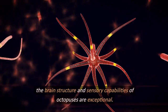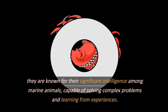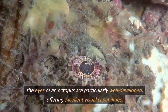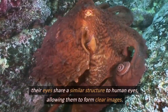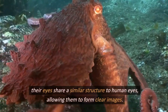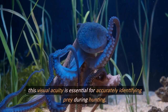The brain structure and sensory capabilities of octopuses are exceptional. They are known for their significant intelligence among marine animals, capable of solving complex problems and learning from experiences. The eyes of an octopus are particularly well developed, offering excellent visual capabilities. Their eyes share a similar structure to human eyes, allowing them to form clear images. This visual acuity is essential for accurately identifying prey during hunting.